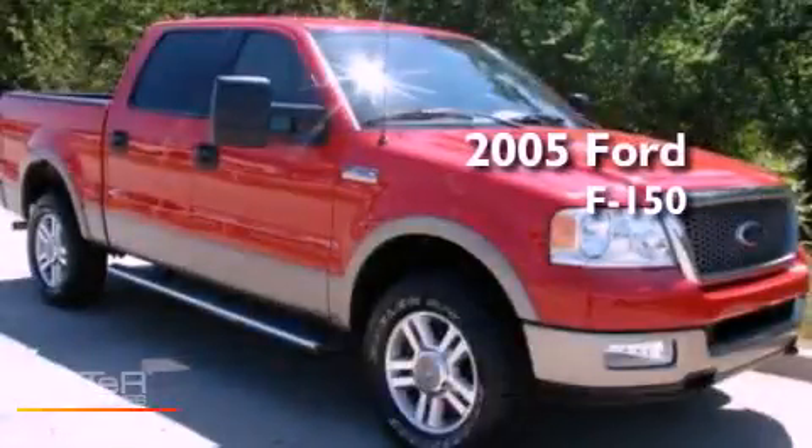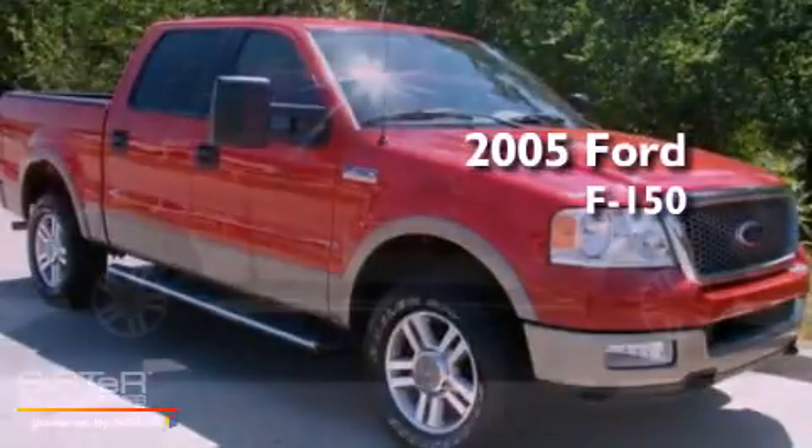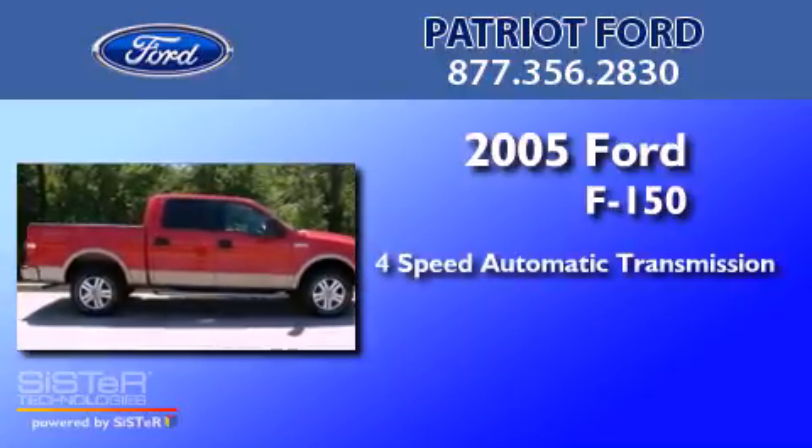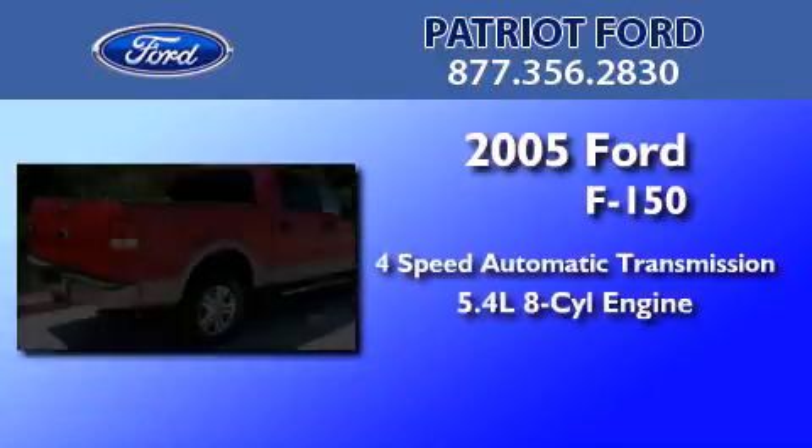This is a 2005 Ford F-150. This truck has a four-speed automatic transmission and a 5.4-liter V8.